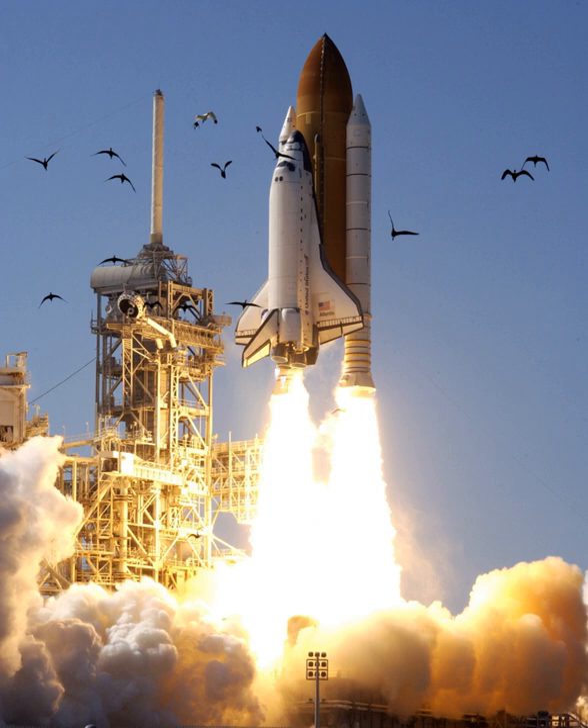After a launch scrub on 4 April 2002 due to a hydrogen leak, Space Shuttle Atlantis successfully launched on 8 April 2002 from Launch Complex 39B. The countdown encountered an unscheduled hold at the T-5 minute mark due to data dropouts in a backup launch processing system. The team reloaded the required data and the countdown resumed. Liftoff occurred with 11 seconds remaining in the launch window.